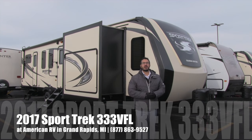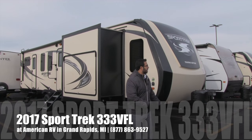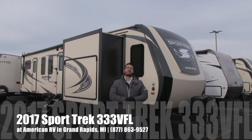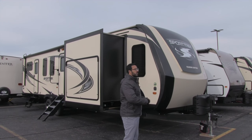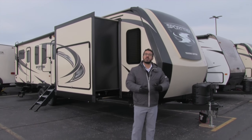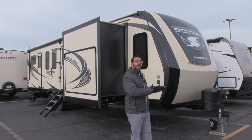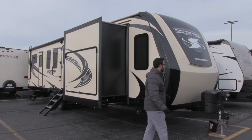Hi folks, I'm Ian Baker, the product specialist here at American RV in Grand Rapids, Michigan. Today I'm here to tell you all about the 2017 Sporttrek 333 VFL Touring Edition. This is a gorgeous travel trailer with a big front living room — a very innovative floor plan. I did show this one at the Louisville show, but we have one here now, so I'm excited to do a full tour through it.